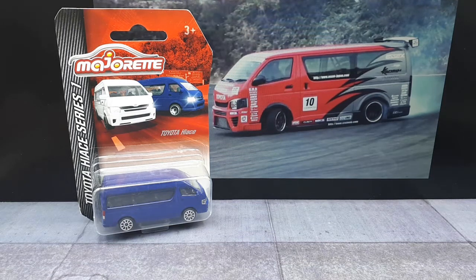Hello again! So today we're going to take a look at this Toyota Hiace from Majorette. I'm going to take it on as another 3D printing project for the wheels.